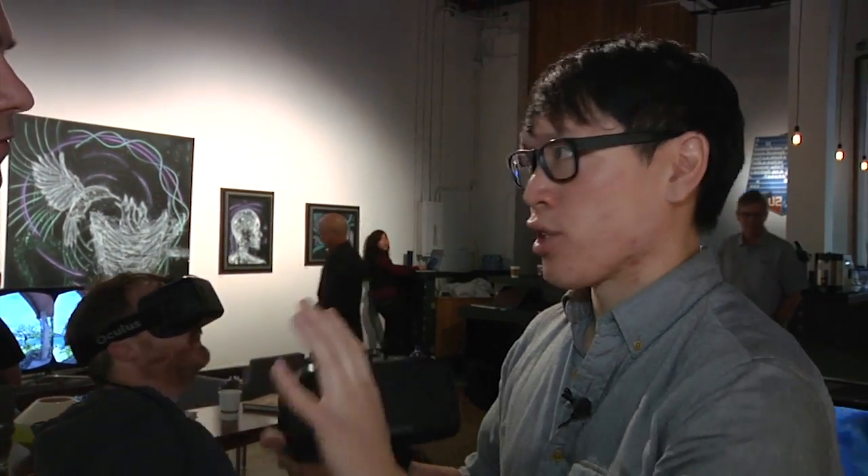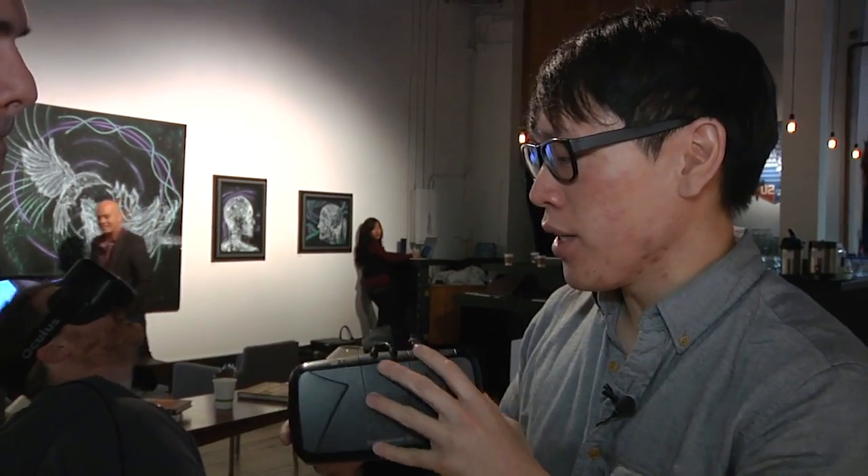How has DK2 changed from Crystal Cove? The physical tracking was in both, but is the range of movement wider? The range of movement is wider, but it's not so much hardware changes as it is software. We've really been working on sensor fusion, the tracking, vision tracking, and our filtering system to make for a much better experience — tracking your movements more accurately, more precisely, lower latency, in a wider range.